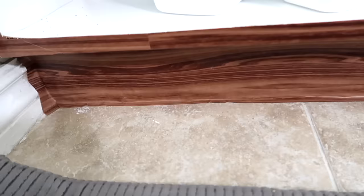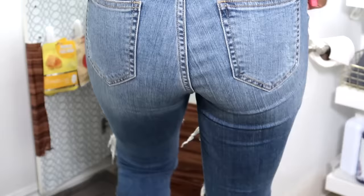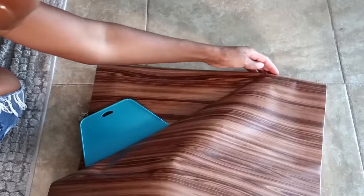Cover your cabinets with contact paper. If you guys want to see a very detailed tutorial on how to do so, I will leave a link in the description box as well as a card above, and you'll see exactly how I did everything step-by-step. This video is also included in this playlist.